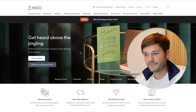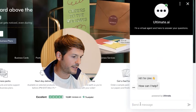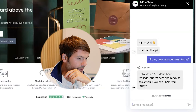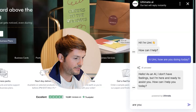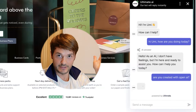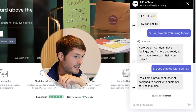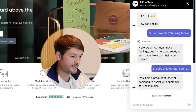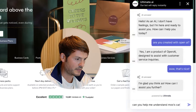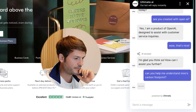This is the Mu demo page. I'm going to initiate my chat with the bot. The bot says: 'Hi, I'm Umi. How can I help?' I reply: 'Hi Umi, how are you doing today?' It responds: 'Hello, as an AI I don't have feelings, but I'm here and ready to assist you.' I then ask: 'Are you created with OpenAI?' Small note — it takes a while because it has to go to OpenAI, create the answer, and get back to you. It replies: 'Yes, I'm a product built with OpenAI, designed to assist with customer service inquiries.'